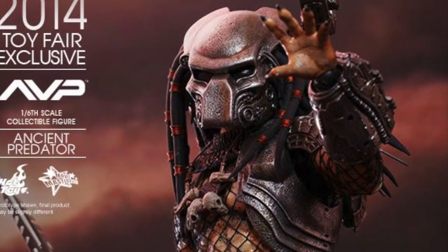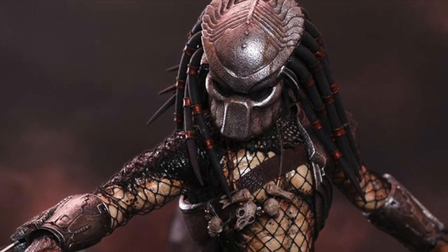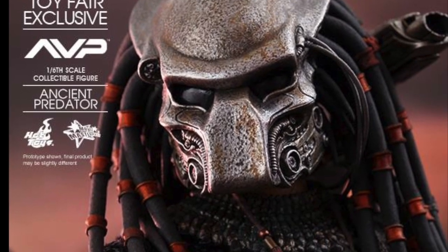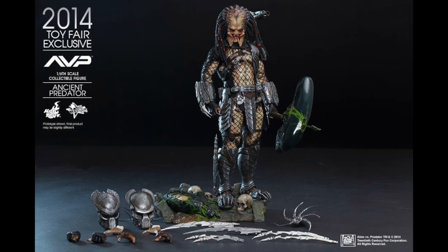And he has not only the two masks that have LED lights, he has interchangeable mandibles, so you can decide to display them without the mask if you choose to. So many display options, and he also comes with a cool ground diorama blade base with dismembered alien — so very awesome. I'm really digging it.